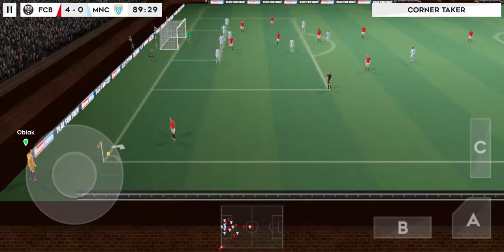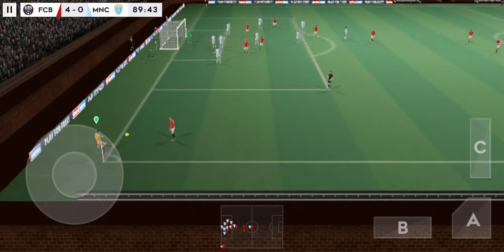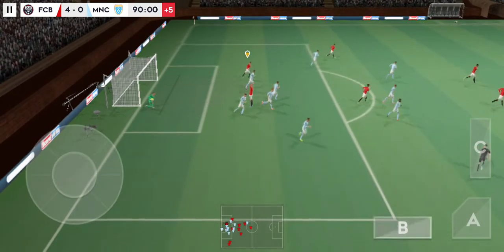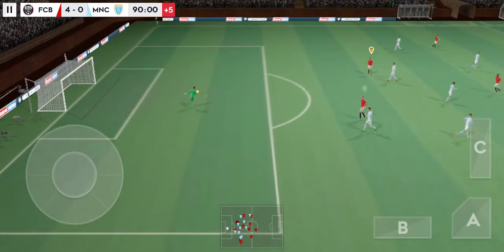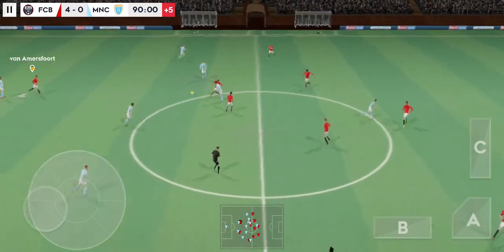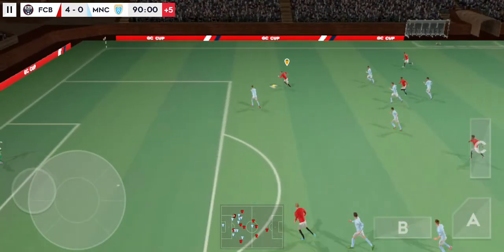The fourth official has indicated five minutes of stoppage time. Whipped in. Off his head. Great pass. Great footwork there.